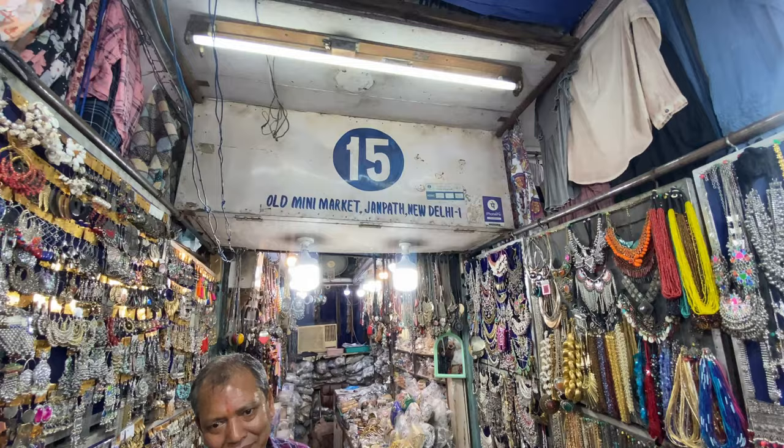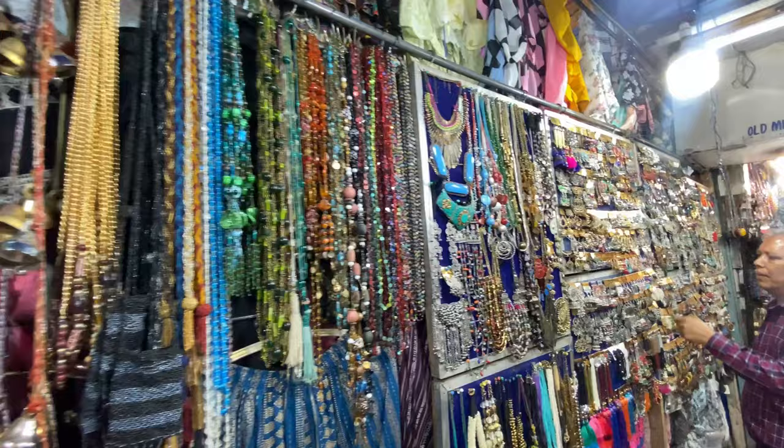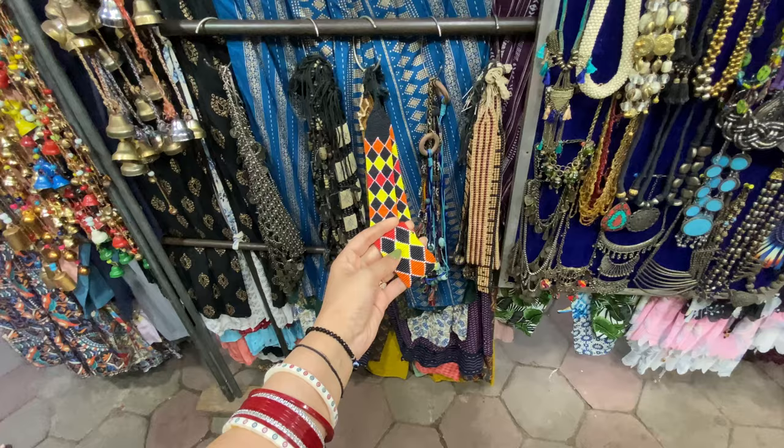You will also get Zara's dupes here. Shop number 15 is one of my favorite shops at Janpat — whenever I come to Janpat I always visit this shop. Every time their collection is very different and I am so thrilled to see their collection.